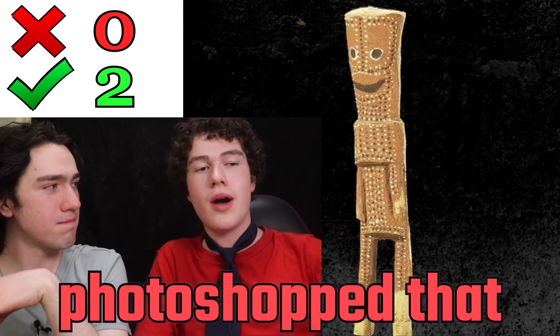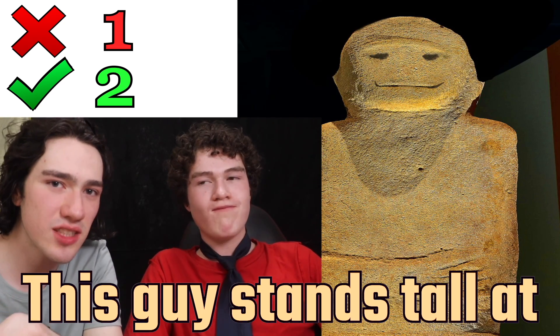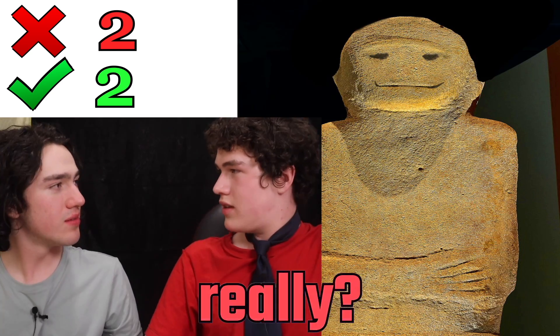I think that you photoshopped that smile on there. This is real, believe it or not. This guy stands tall at 10 meters high. You don't know how to photoshop like this. That's real — it's actually real.